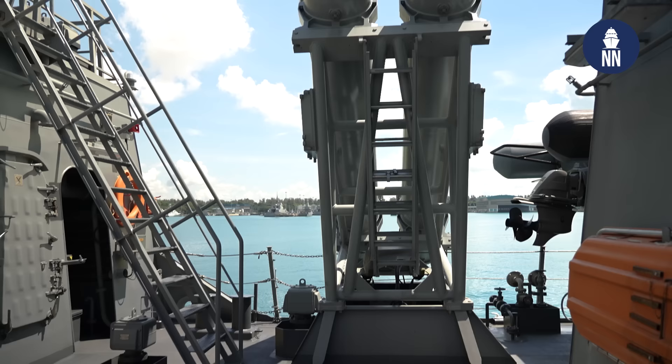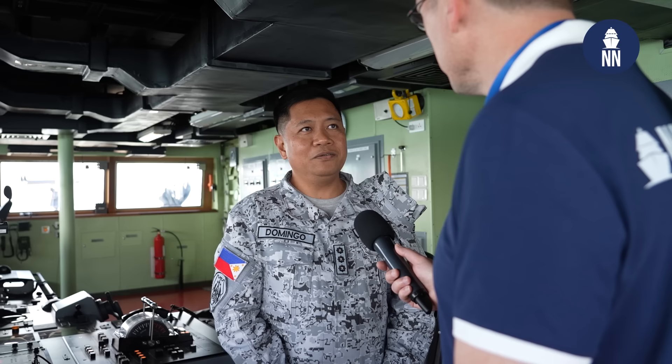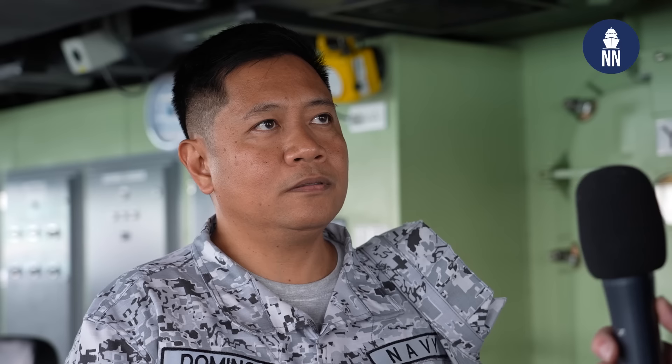You have anti-ship missiles as well, the Sea Star from LIG Nex1 from South Korea? Yes, we have the LIG Nex1 surface-to-surface missile located at midship. This is the first time that a Philippine Navy vessel is fitted with anti-ship missiles. How important is this in your opinion? With this capability, we are happy to have this to be at par with our counterparts. It is currently under process for the firing of these missiles.